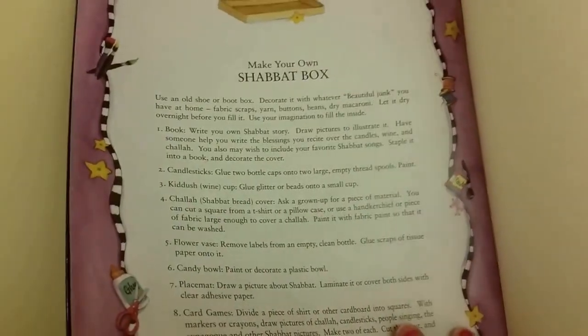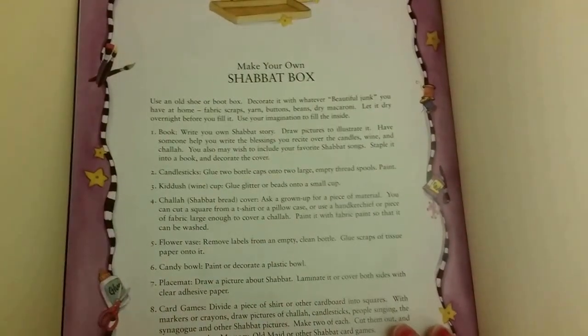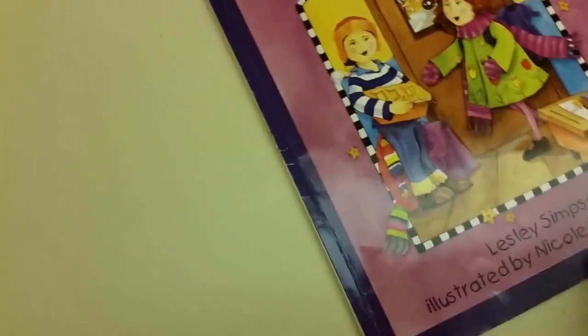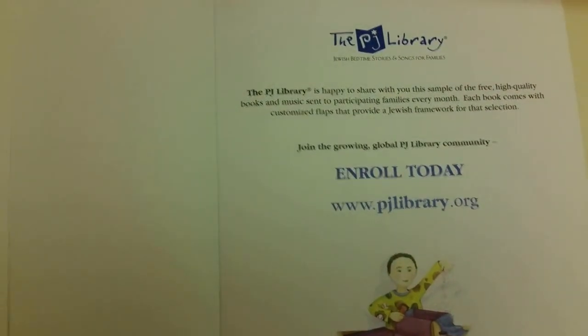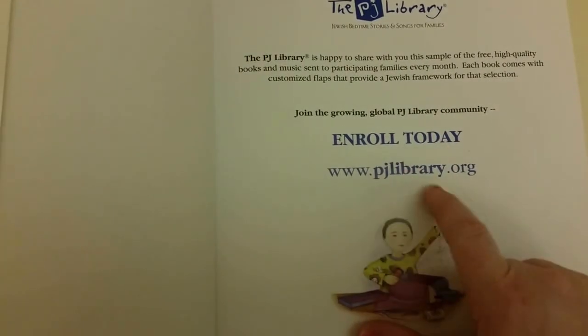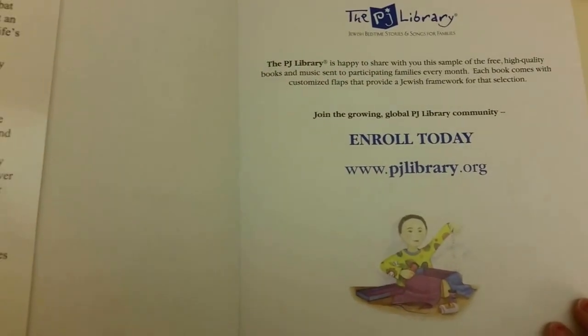If you're interested, I have a video with all the information to sign up and register for PJ Library. It's a free monthly book that they ship to your home, and grandparents also get a free book every month. That's how you enroll — it's pjlibrary.org and I'll also link a video with all that information below.